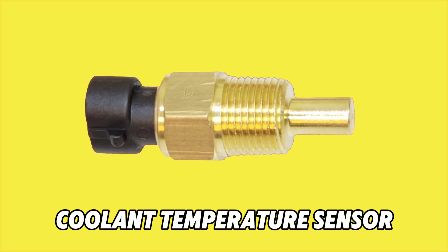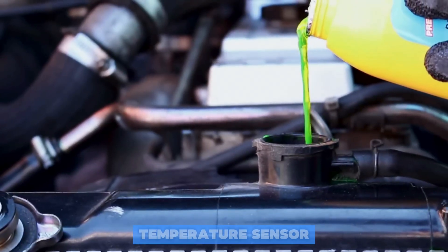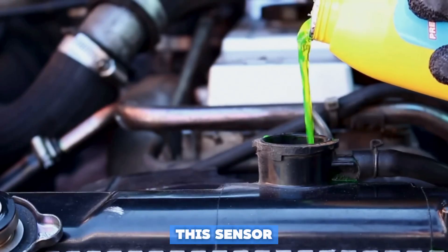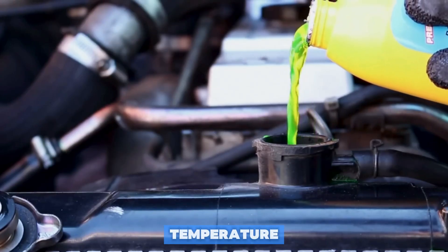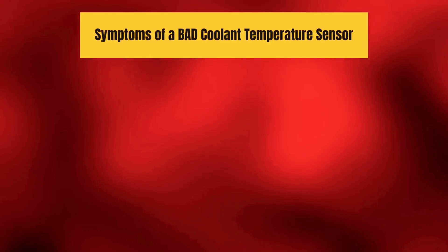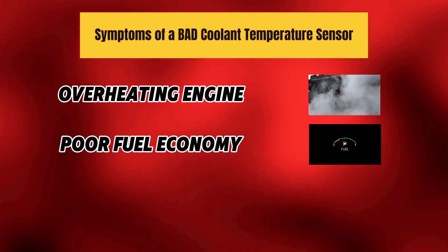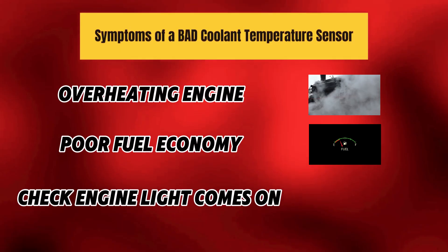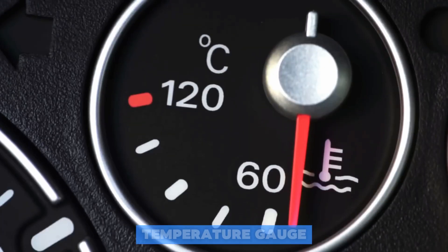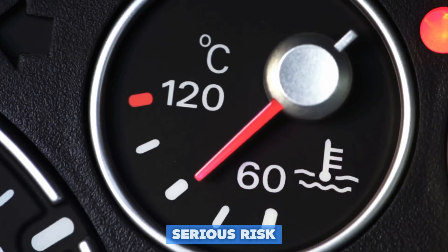Number 4 is the Coolant Temperature Sensor. This sensor keeps an eye on your engine's temperature to prevent that dreaded overheating. Symptoms of a bad sensor: an overheating engine, poor fuel economy, and the check engine light comes on. The takeaway — if your temperature gauge is acting weird, don't ignore it — your engine could be at serious risk.